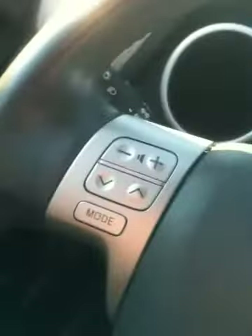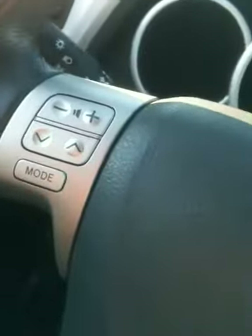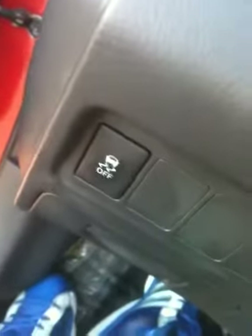This is the GT model, which gives you the steering wheel controls — very nice to have — along with ABS, traction control, and stability control, keeping you safe in those winter times.